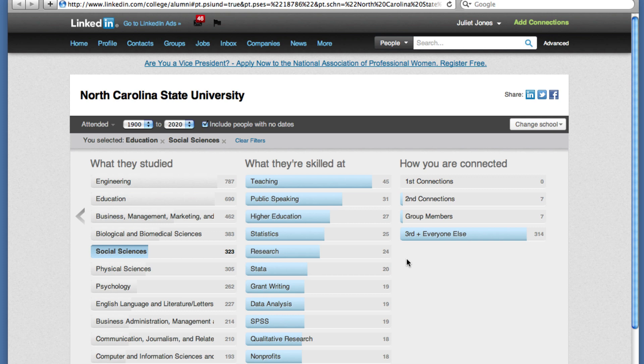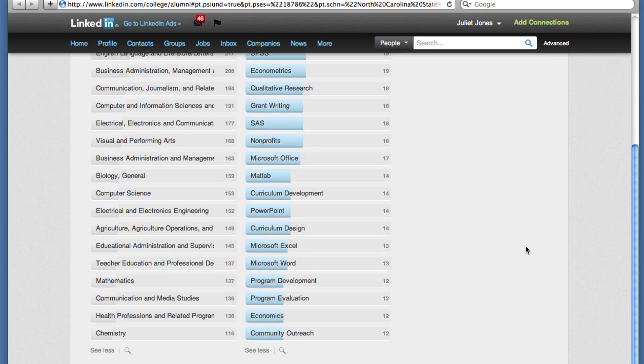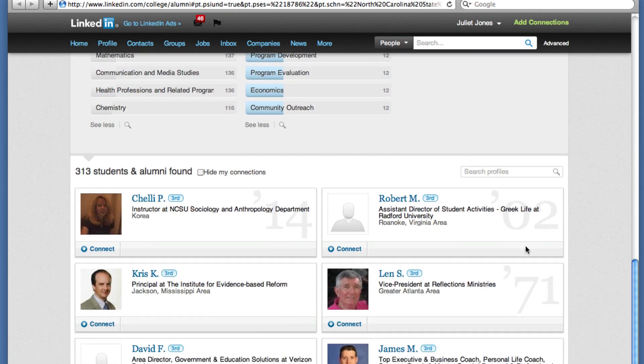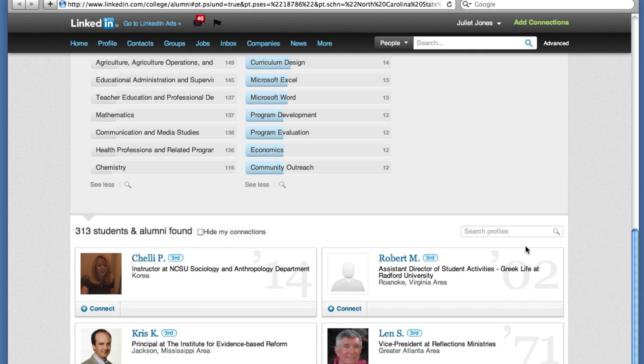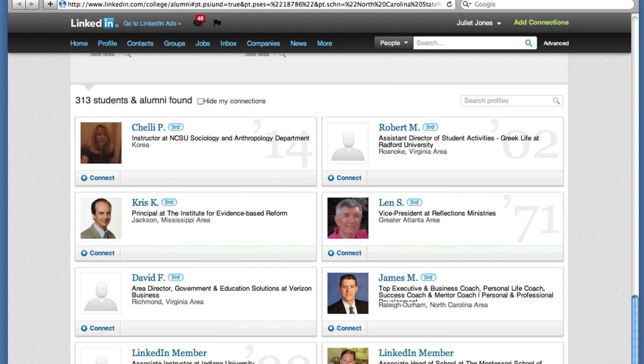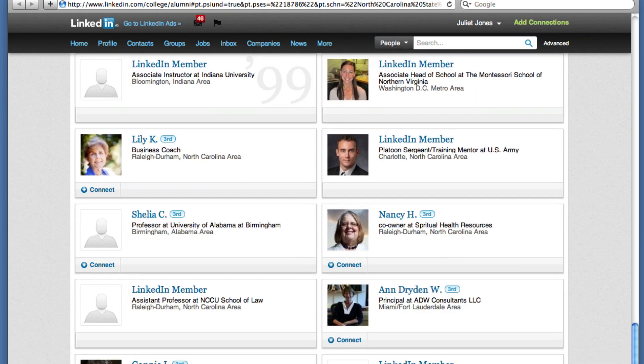Next, after choosing categories of what they do and what they studied, look at individual job titles and profiles by clicking on third connections plus everyone else, which is in the how you are connected column. Scroll down to see the people listed. Are there any job titles that interest you? Are there any job titles that surprise you? Consider these people as possible sources for information interviews. Even if the person lives far away or there's no realistic way to make a connection to them, you might search locally for someone similar, working in a similar kind of job.